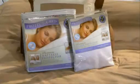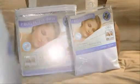Pair ProtectaBed Premium Pillow Protectors with any ProtectaBed mattress protector to complete your healthy sleep zone.